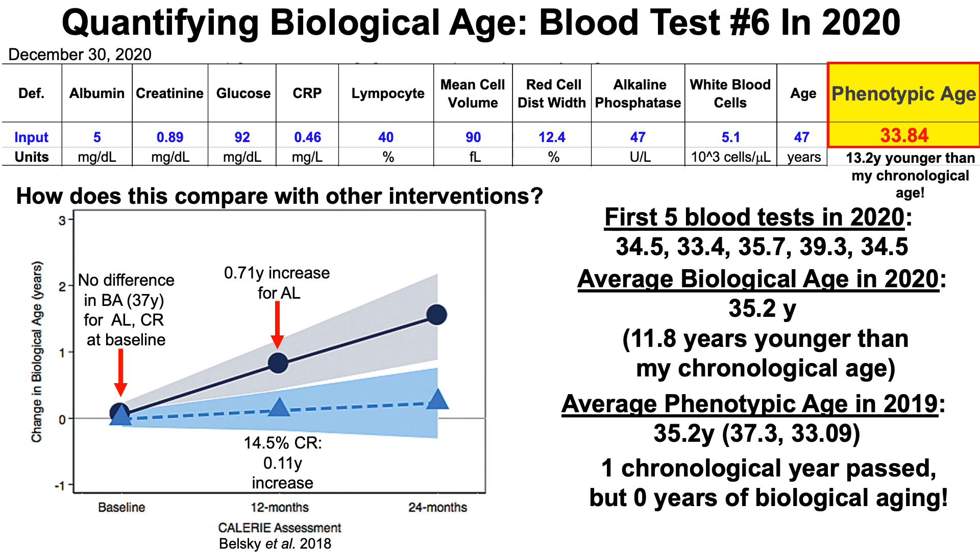Note that the shaded blue region on the bottom is the confidence interval for the effect of CR on biological age. The average was a 0.1 year increase, but some were a little higher and some a little lower. So it's within the realm of possibilities that some people on CR after one year had zero biological aging based on clinical biomarkers in blood. Similarly, that's essentially what happened to my data over that one-year period.